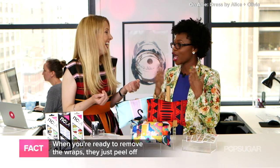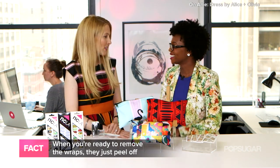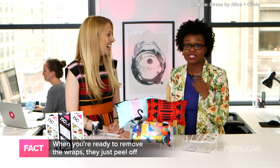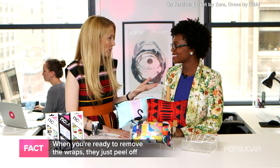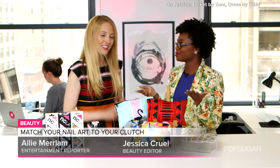They're so easy to take off when you're ready to switch it up — you just peel them off like stickers. No nail polish remover, no nothing. It's really easy, no muss no fuss. That makes it perfect for summer when you go to the beach and don't have to worry about your nails chipping in the sand. And it's so straightforward you can do your nails to match any given outfit — match your outfit, match your nails, and match your clutch.